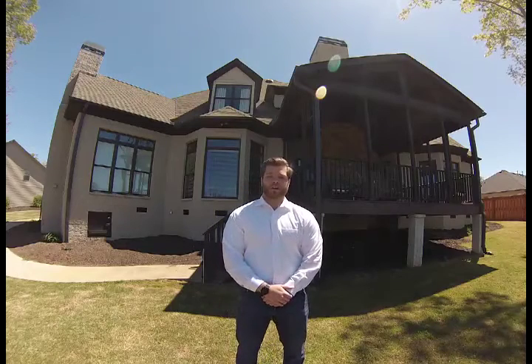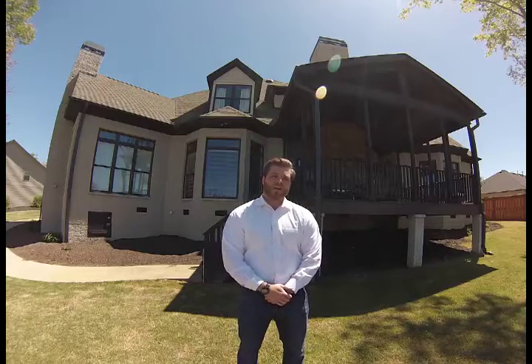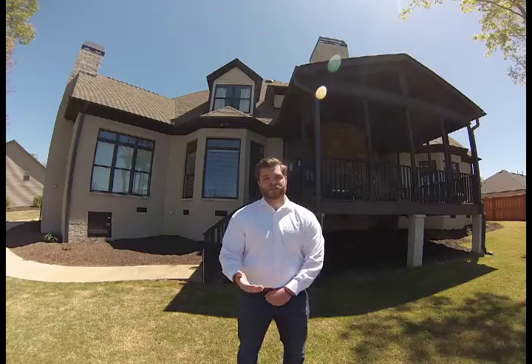Hey guys, I'm Stephen Delisle with Delisle Real Estate at Keller Williams, coming to you on this gorgeous day to specifically talk to all of you potential home buyers. Maybe you've been in pursuit of your next custom luxury built home for the past couple of months, or maybe even the past couple of years — I understand your frustration, because there's really not been a whole lot to choose from.